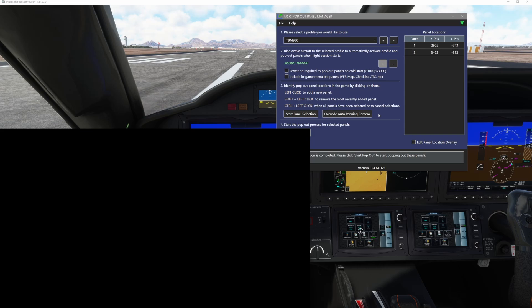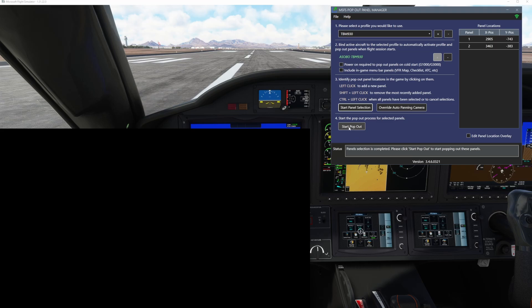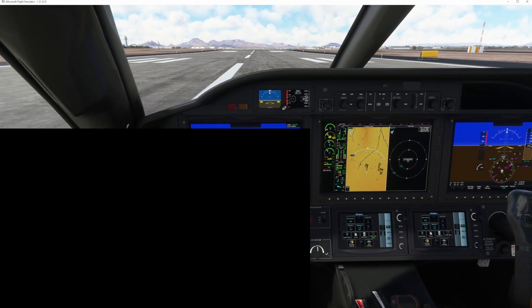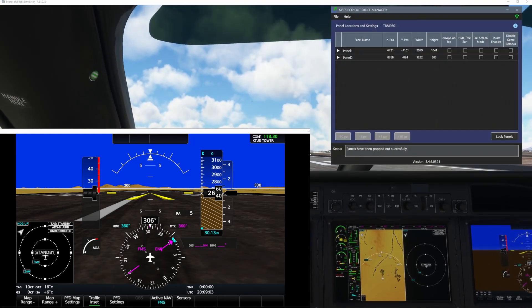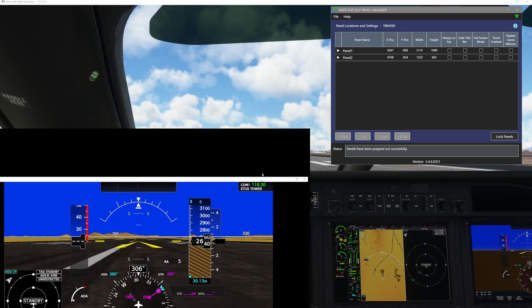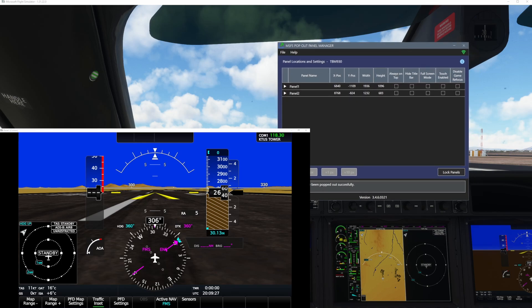Now on the pop-out manager tool, I'm going to come down to the bottom where it says start pop out, and then I'm just going to sit back and wait until I see my two windows displayed. You can see the PFD automatically added to the window — this one is actually directly in front of me beneath my primary window. We need to find the touchscreen controller as well, so let me see where it put it.